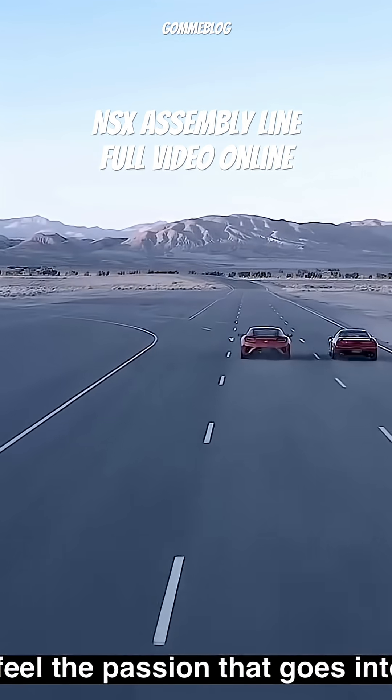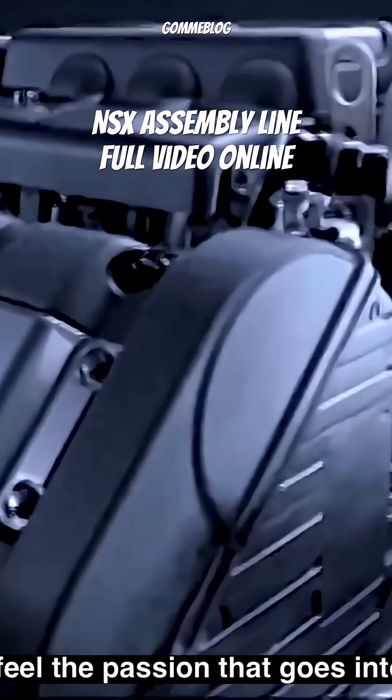Next comes the electric side of the NSX — yes, because this is a true hybrid supercar.